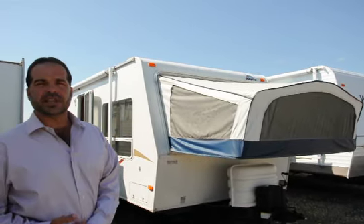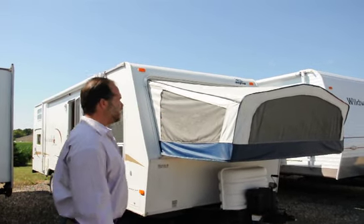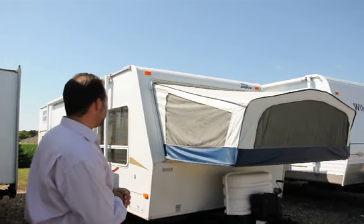The model on this is a 26L. This is a hybrid travel trailer. By hybrid, I mean anything that has a tent end bunk like this is considered to be a hybrid. So you get a shorter towing package, but when you get there it gets much bigger inside. You'll see that in just a little bit.